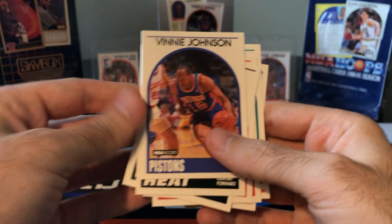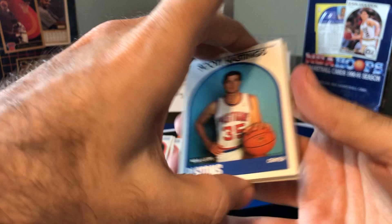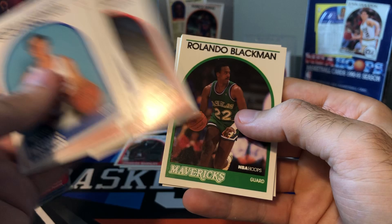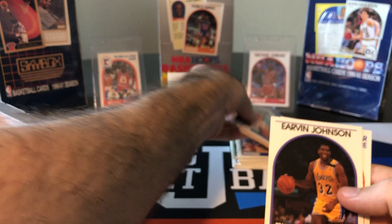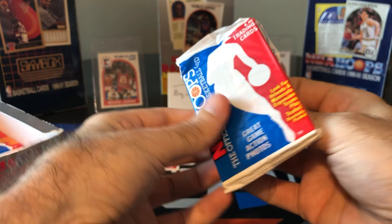Oakley, there's another Barkley All-Star. We've only pulled those two MJs so far — the All-Star card and the base — so hopefully there's more Jordans in here. Dominique, Mark Aguirre, two Williams back-to-back, Alondo Blackman, Ewing, Brad Daugherty. There's a Magic base card — put that one aside. And Chris Mullin All-Star, perennial All-Star and Dream Team member.